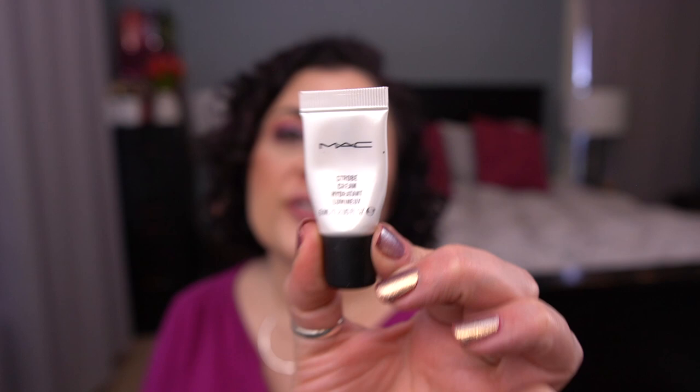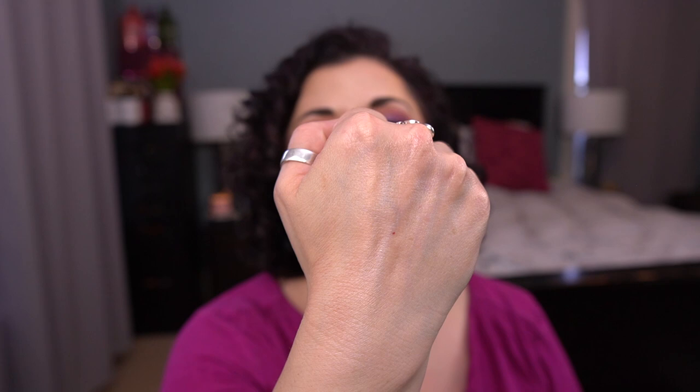Moving on to the white category — I have four items here. By MAC, I have a deluxe size of their Strobe Cream. This is fine — nothing to write home about. I don't need a product like this. From La Mer, I have their moisturizing creme — Crème de la Mer. I did not think this was that fabulous. I've had this a long time because I felt like I had to hoard it since it's so expensive, but I just did not think it was that great. I don't see what all the fuss is about.